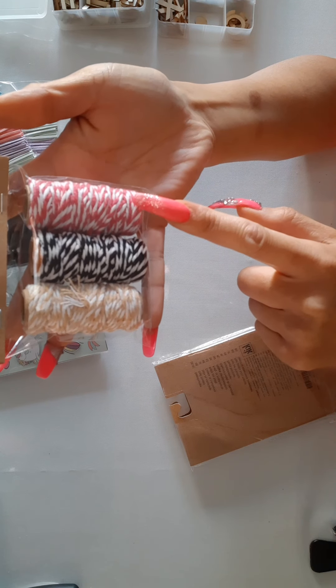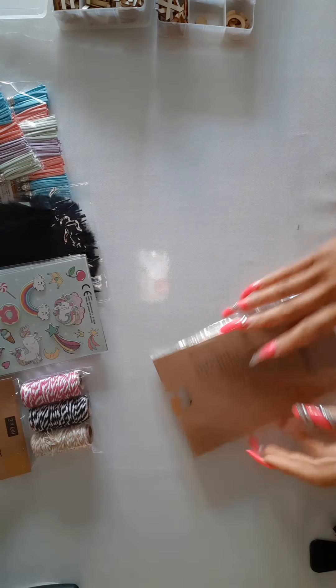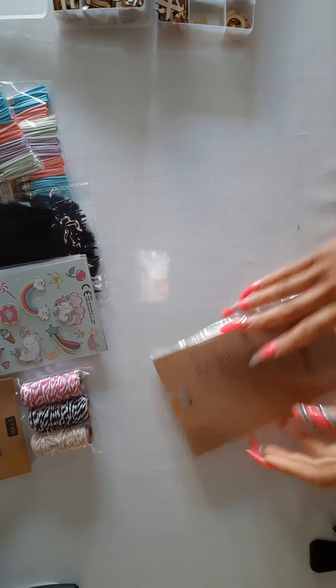I found some cute unicorn stickers. I know there are a lot of you like me who are into unicorns, so I bought a couple of them. And then I got some more items.